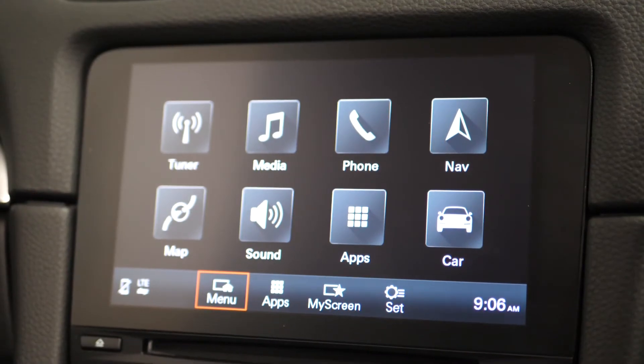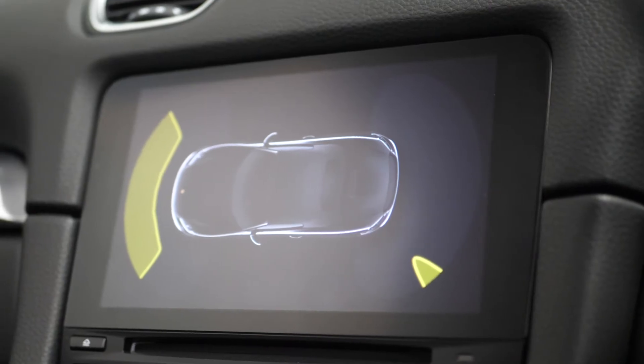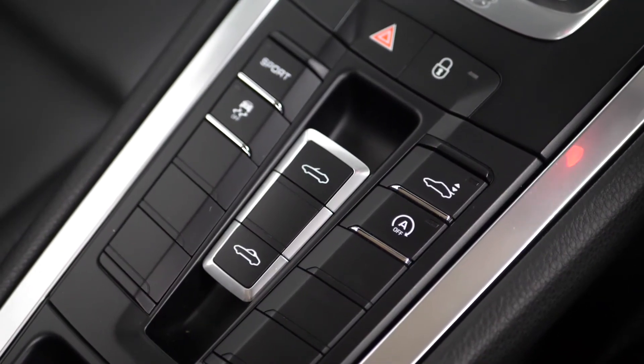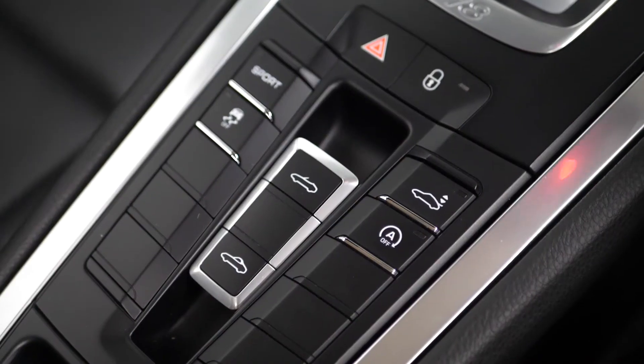You have the Porsche touch screen infotainment system where you can locate your DAB digital radio, your satellite navigation, your Bluetooth, and front and rear parking sensors. The sports button is located on the centre console, and you also have a deployable spoiler with this button located on the centre console as well.